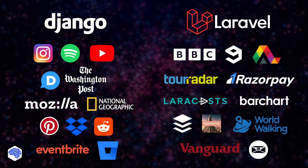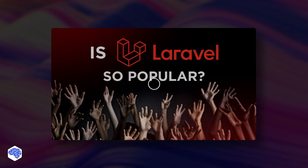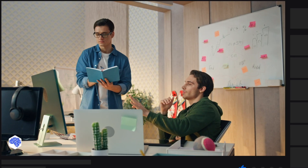Check out real-life solutions built with Django and Laravel, and explore even more in our video answering whether Laravel is still popular or not. Don't forget to support us by liking this video, subscribing, and pressing the bell button. Bye for now!